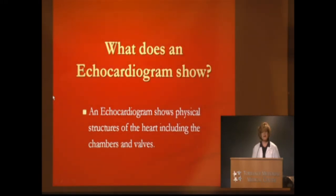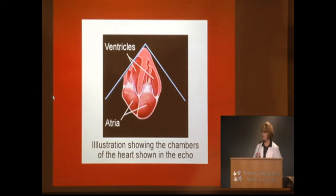What does an echocardiogram show? One of the big things we first look at is the physical structures of the heart, including the chambers and the valves. As a sonographer, we look at everything upside down — the ventricles are on the top and the atrium on the bottom. The triangular sector shape is how our image looks. We focus up on the left ventricle because that's the muscular part and where we first look.